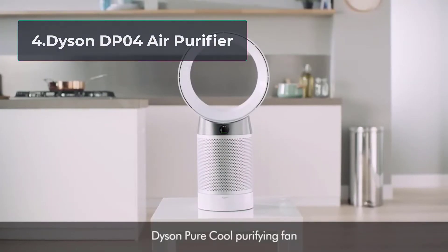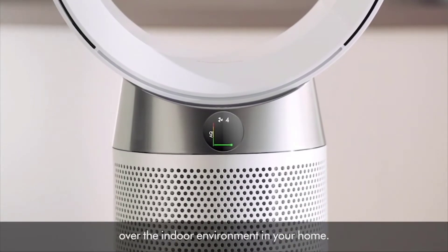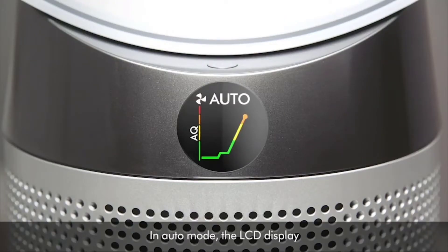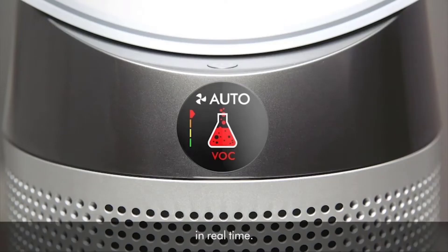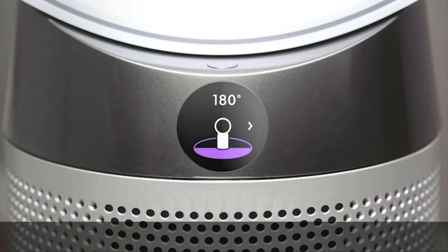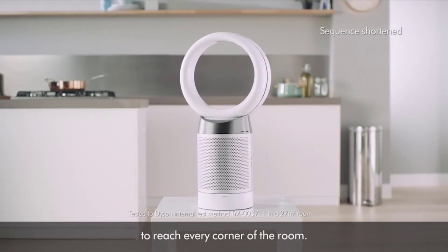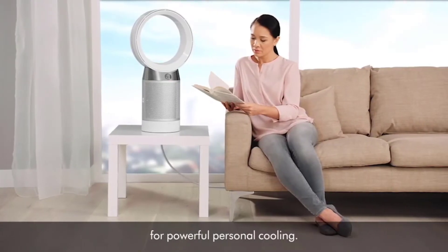At number 4, Dyson DP04 Air Purifier. Dyson DP04 HEPA Air Purifier is a futuristic-looking device loaded with features. It has a built-in VOC sensor and an activated carbon filter layer to detect and remove the odorous smell from cooking. It also has a sensor to detect nitrogen dioxide (NO2) gas, which is often released from unvented gas, natural gas, or propane stoves.